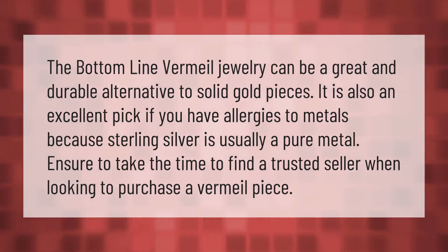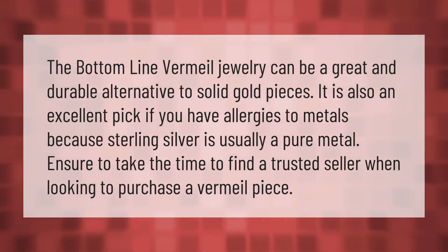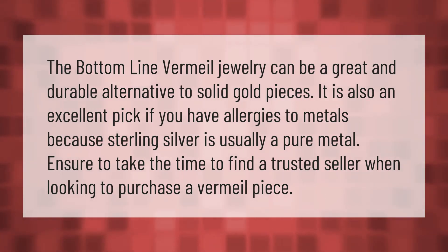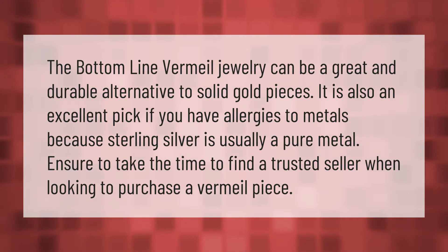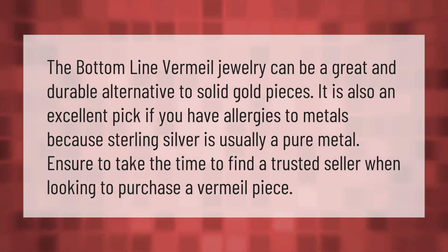The bottom line: vermeil jewelry can be a great and durable alternative to solid gold pieces. It is also an excellent pick if you have allergies to metals, because sterling silver is usually a pure metal. Ensure to take the time to find a trusted seller when looking to purchase a vermeil piece.